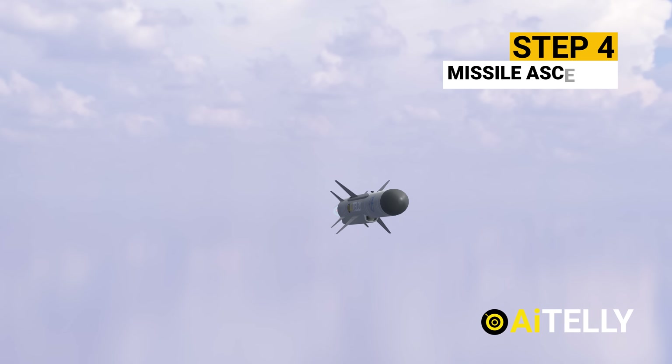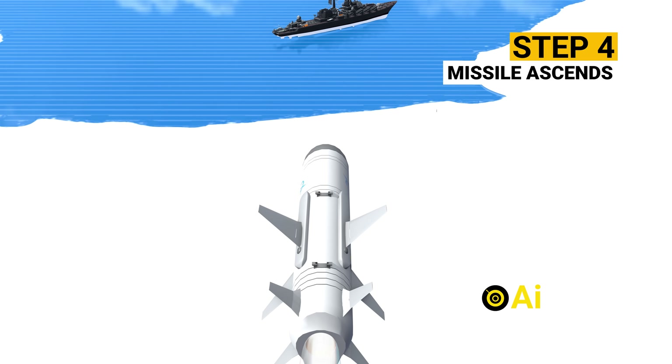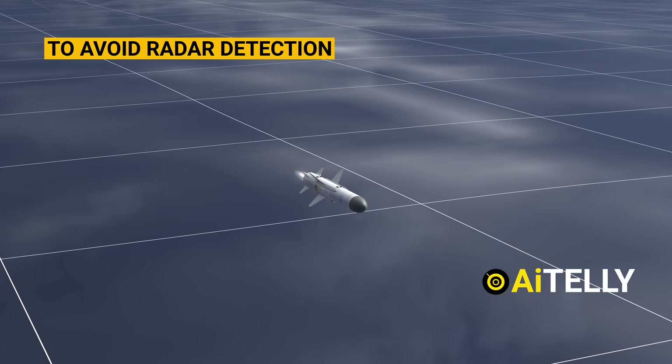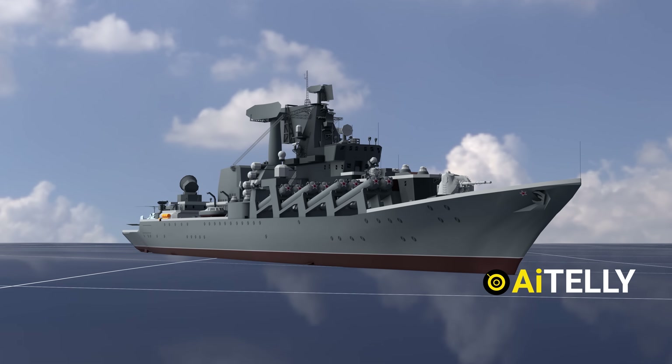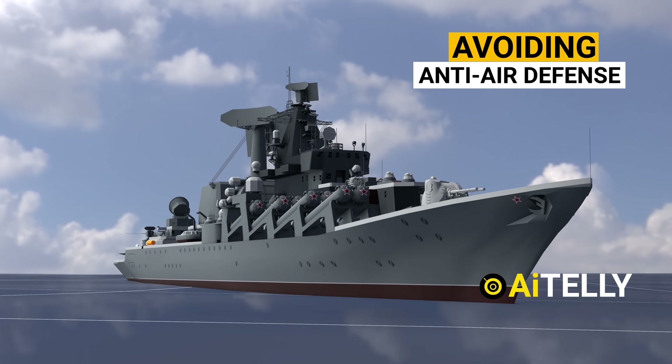Step 4: The missile ascends to a certain height and follows a specific trajectory. When its target comes into view, it drops down to 4 meters, intentionally hovering near the waves to avoid radar detection by the ship, until engaging the target via the OSA missile system or AK-630 turrets at the last moment.